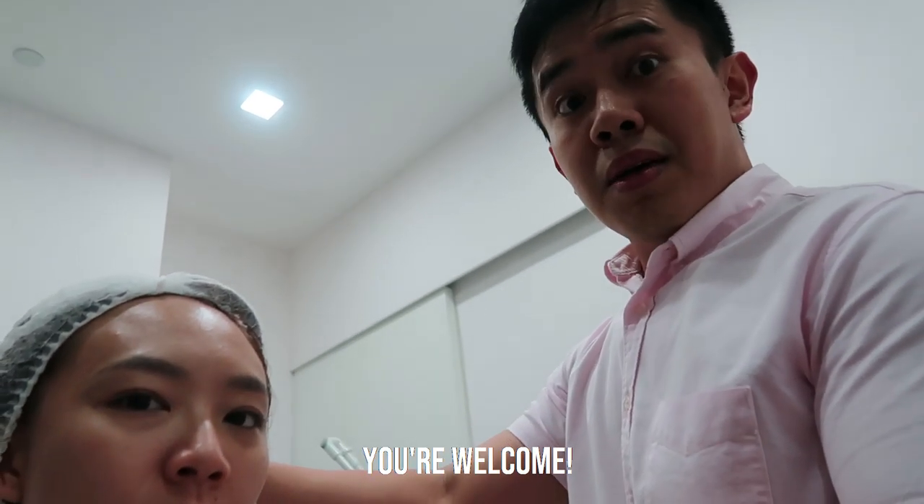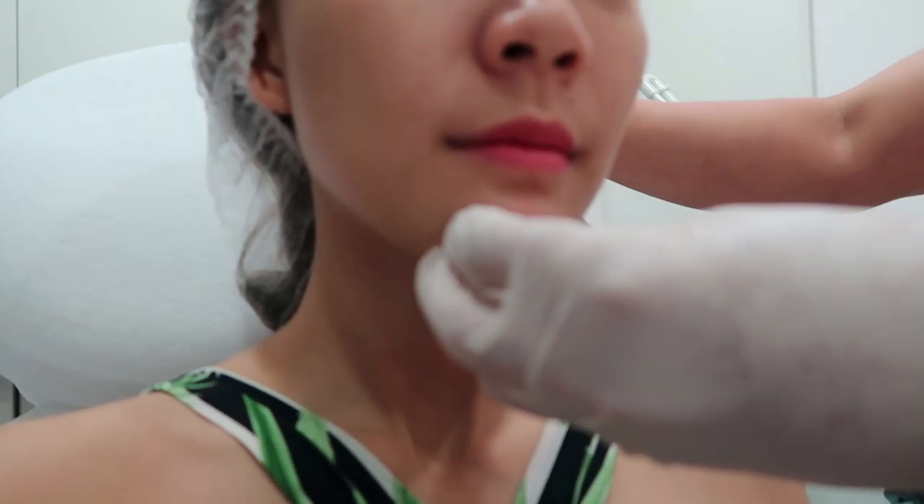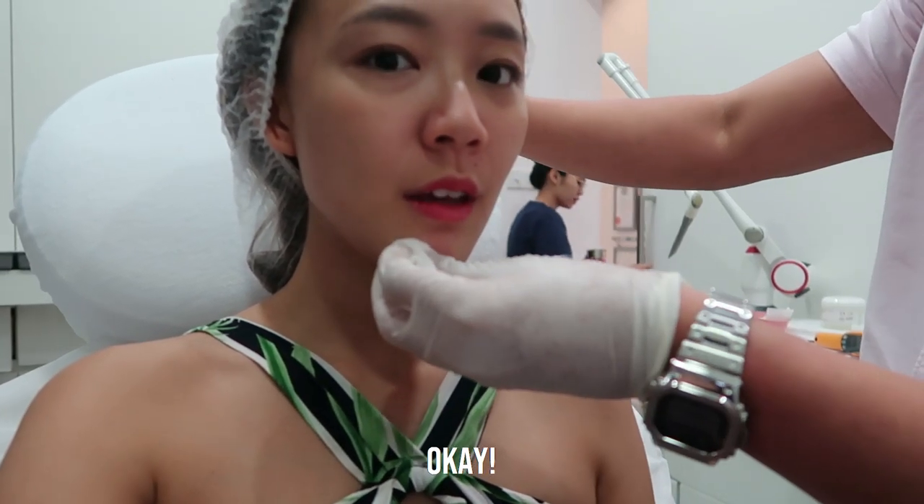Thank you. You're welcome. So effects will probably set in about a week's time. Okay. I'm done! Yay!